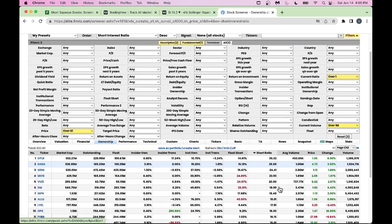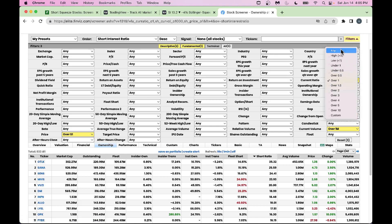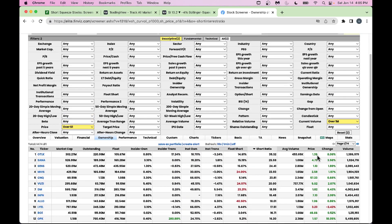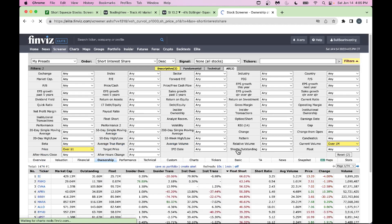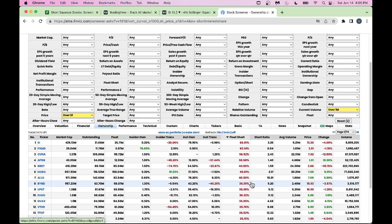Some folks who don't care about current ratio can remove that filter. You will get all stocks with high short float. Actually a better way is to click on Short Float, which tells you the short percentage of shares available right now.